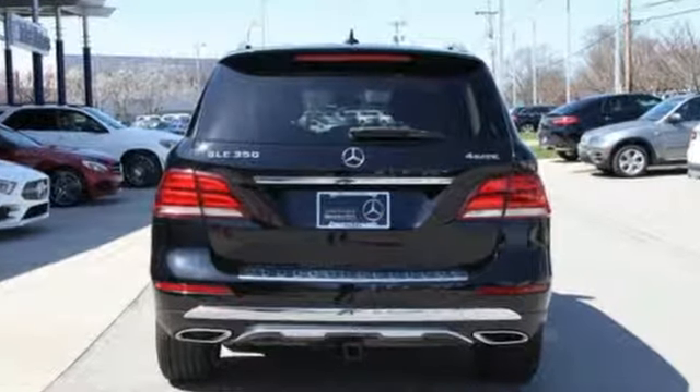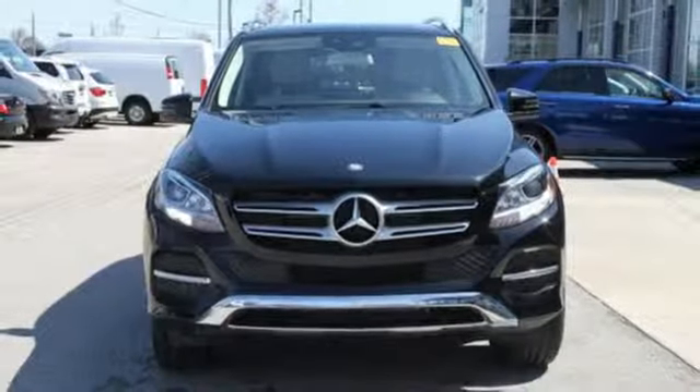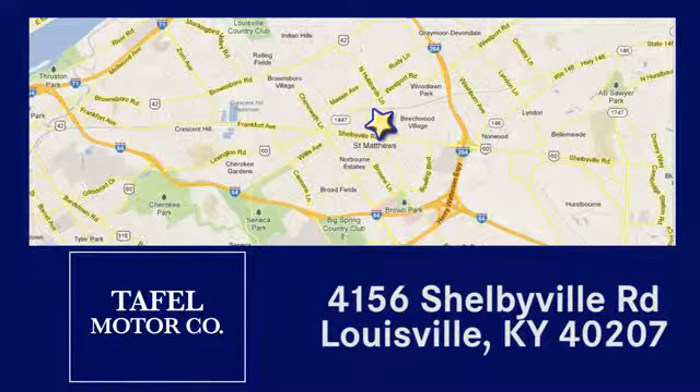Mercedes-Benz — an elevation of innovation. They say a journey of a thousand miles begins with one step. Well in this case it begins with a test drive. Start your next adventure today. Visit us online at taffelmotors.com, or call or stop in at 4156 Shelbyville Road in Louisville. A memorable experience awaits.